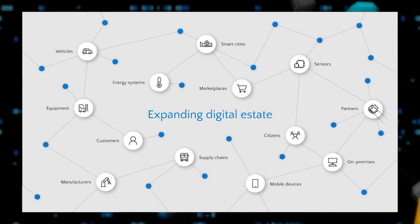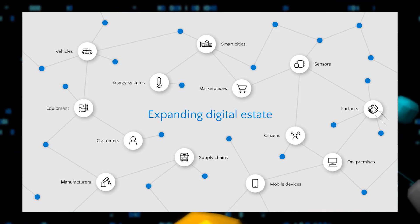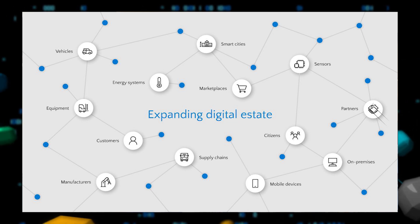Today, organizations are faced with this incredibly difficult task of trying to protect their expanded digital estate from increasing cyber threats. The move to the Cloud and a mobile workforce, now an increasingly remote workforce, have really pushed the border of your estate beyond the boundary of your physical network. Your data and your users and your systems are everywhere.